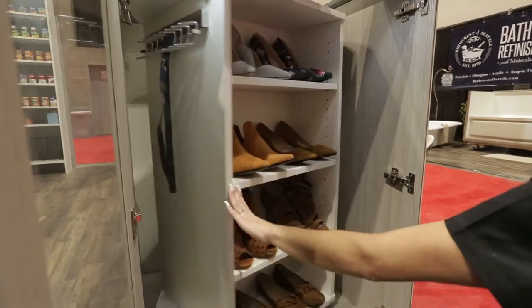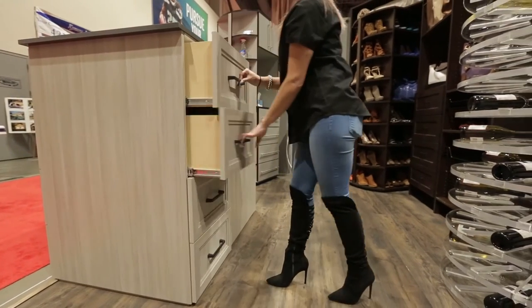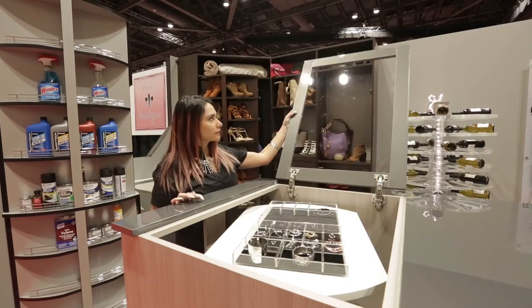This is available in multiple laminated finishes and colors. The island stands 42 by 51 inches and has a glass top that lifts up to access your accessories.